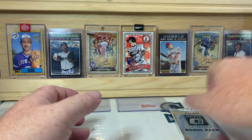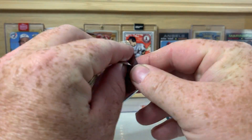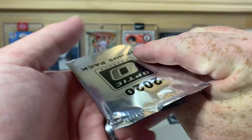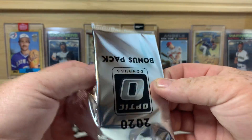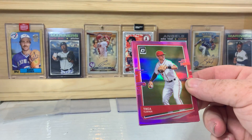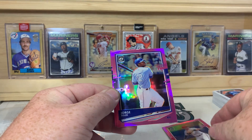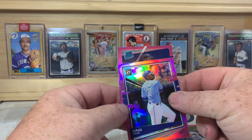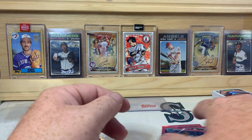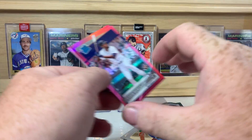Let's open up that bonus pack — our last chance in the Optic to find Luis Robert, at least for now. It'd be cool to find the pink. Alright, we got Trea Turner starting us off, Jorge Soler, and we do have a Rated Rookie — Travis Demeritte. We didn't get Luis Robert but that's okay, still a fun product to rip open.